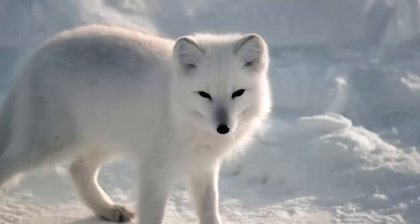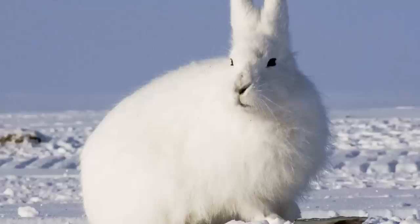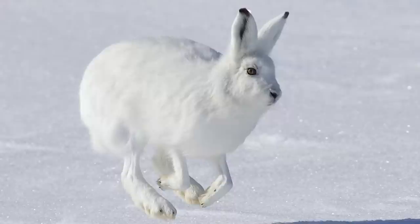Arctic hares are the largest hares. A full-grown arctic hare is usually around 2 feet long and weighs about 12 pounds. It has long, muscular hind legs and feet that allow it to move quickly over snow and ice, up to 40 miles an hour.